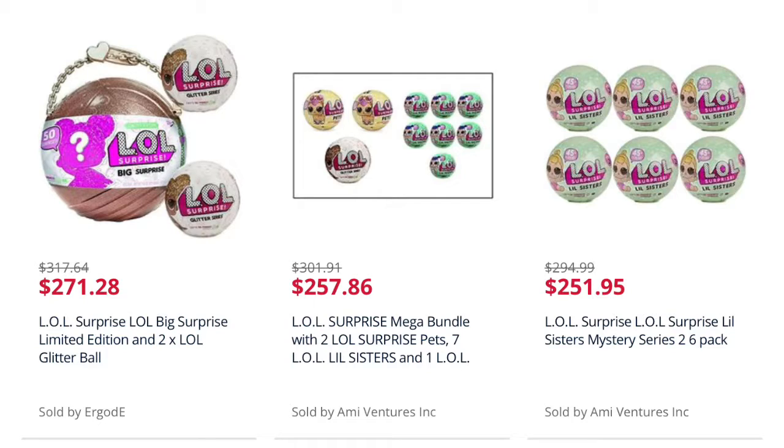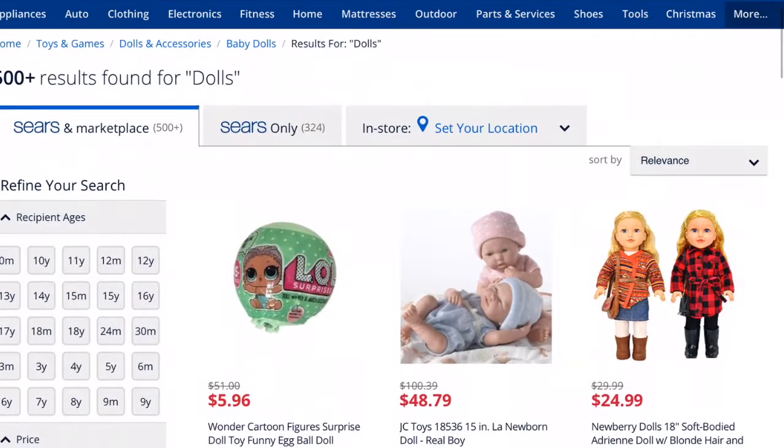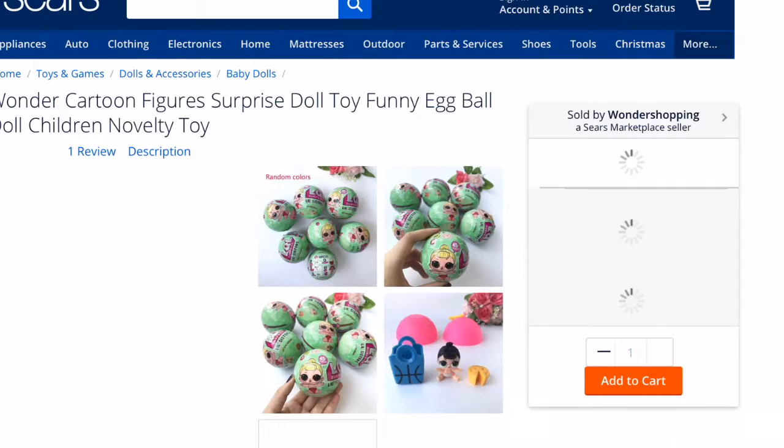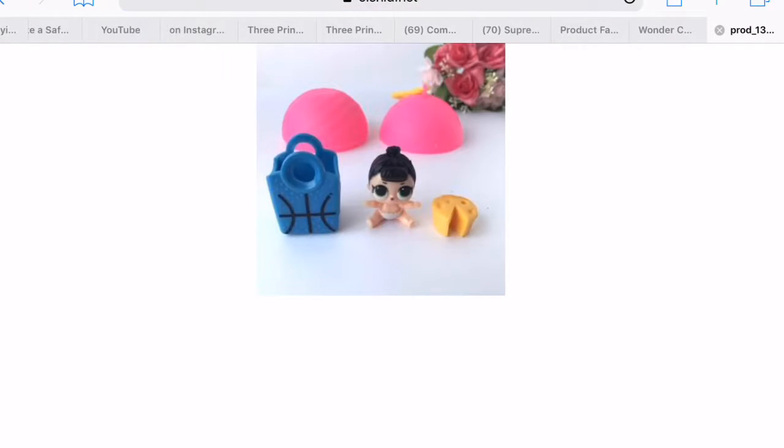I believe it's the darker one that is not as shiny. And look, they were never that much to buy. This one, $6, regular price, was never $51. And this is a fake. You see that little thing on the end, and the ball has a chain that does not match.